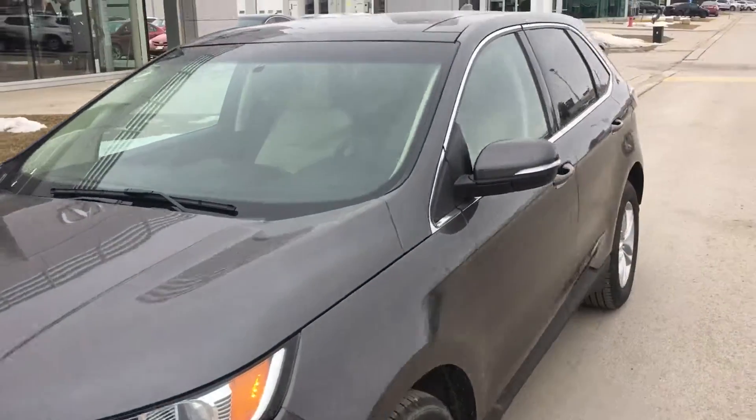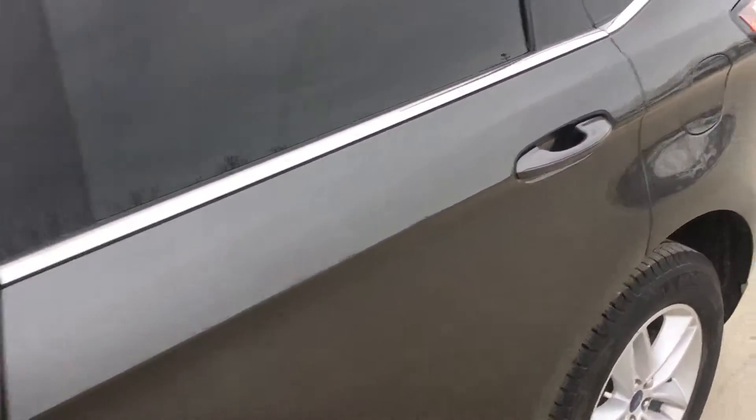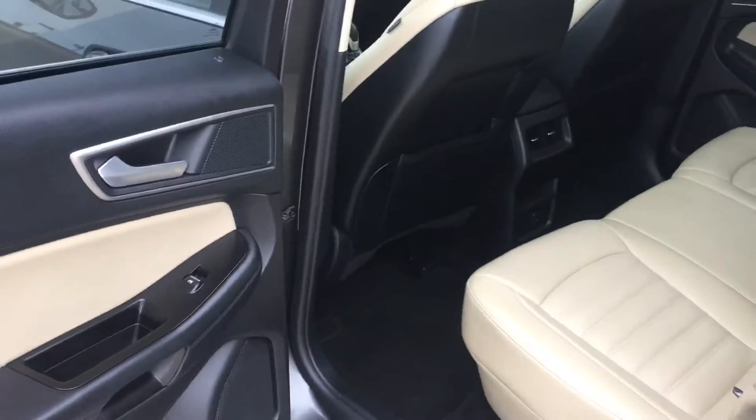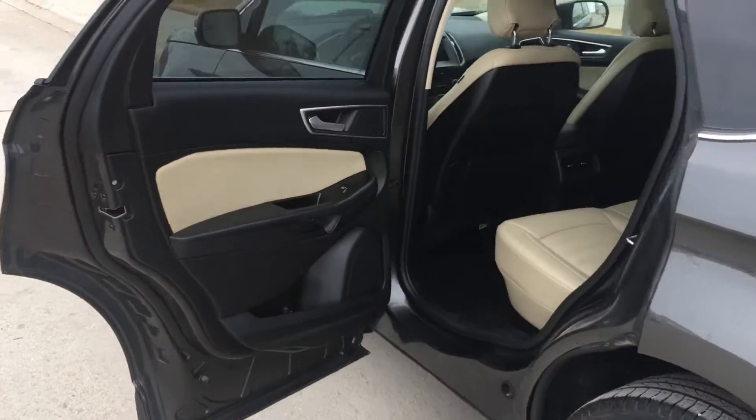It's metallic gray and all four doors have keyless entry. Before we sit in, let's have a look at the rear seats. What I noticed, Suzanne, is the door pretty much opens almost 90 degrees, making it very easy to get in and get out.